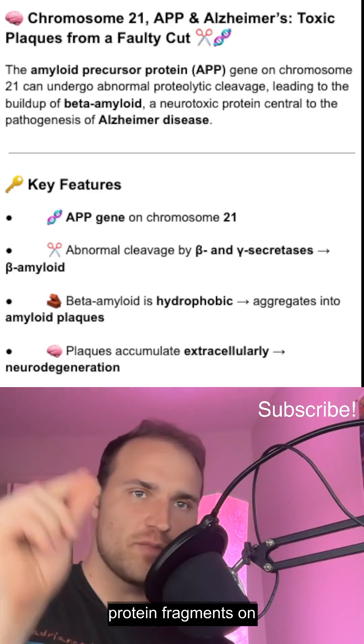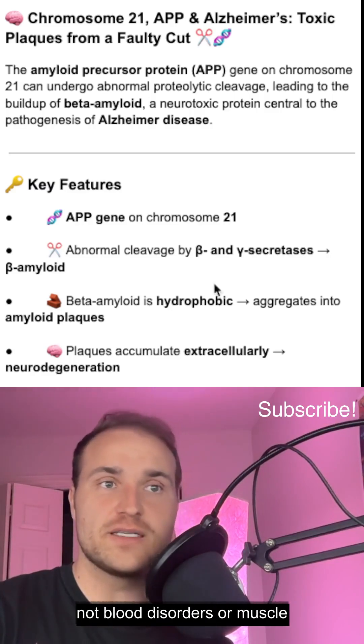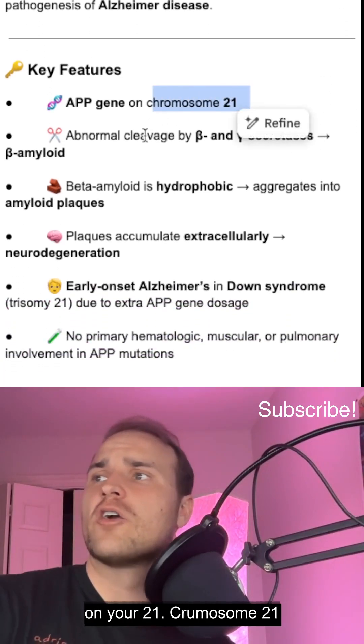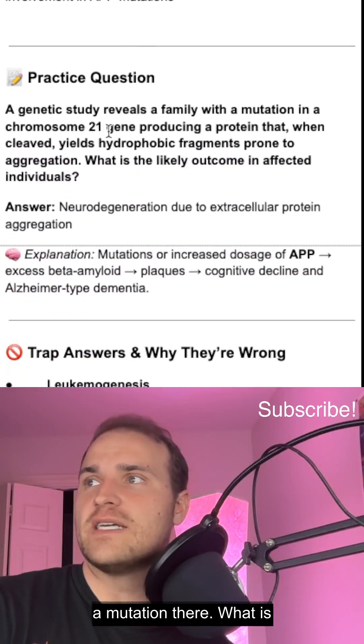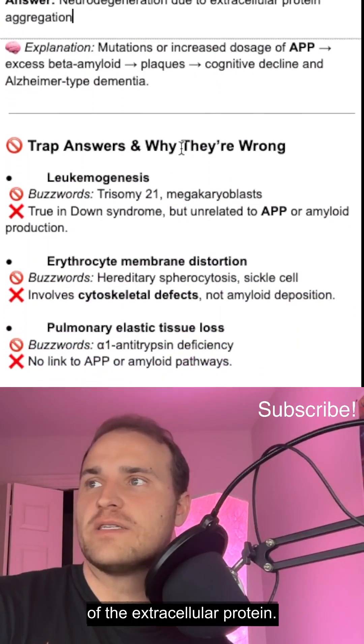So if you have insoluble protein fragments on chromosome 21, you should think of beta-amyloid and Alzheimer's, not blood disorders or muscle breakdown. The APP gene is on chromosome 21; cleavage by beta and gamma secretases causes beta-amyloid plaques. If a genetic study shows a mutation there, the outcome in affected individuals is neurodegeneration via extracellular protein deposition.